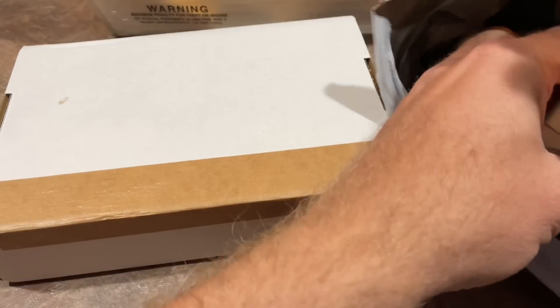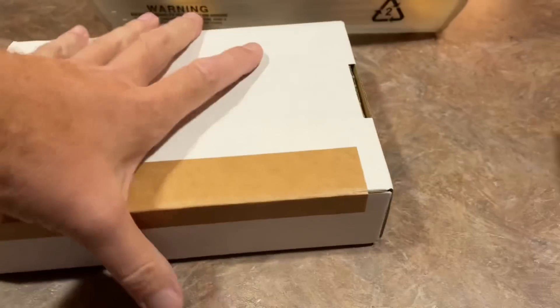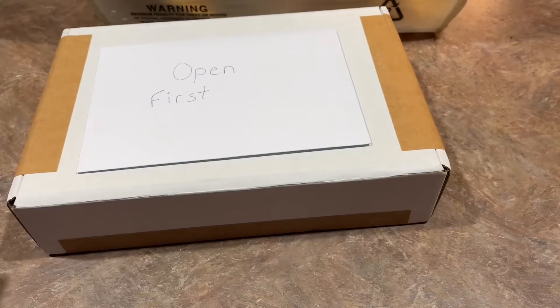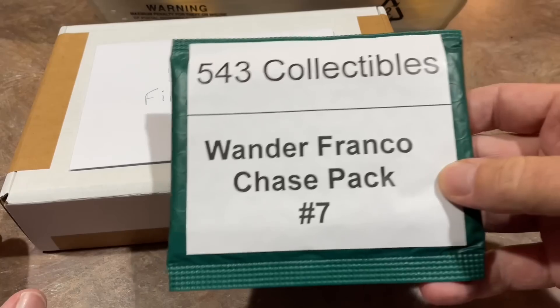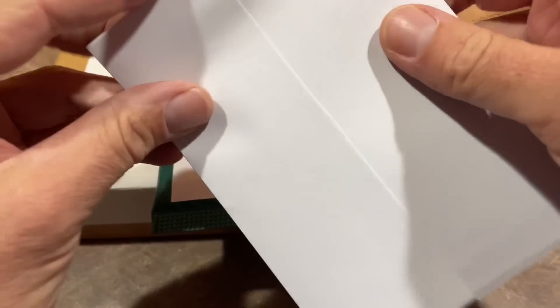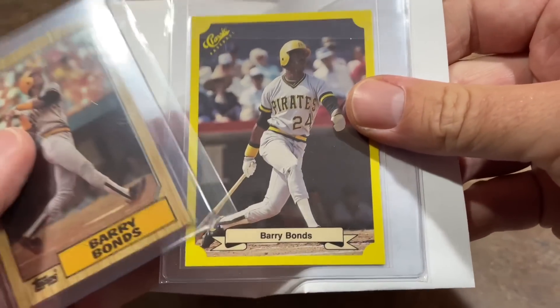So this is our very first Mystery Box product. It is from Joel K. Let's take a look. It is a box with no markings on it. It says open first. It's the 543 Collectibles Wander Franco Chase Pack No. 7. Inside there's a Barry Bonds 87 Topps and also a classic Barry Bonds 1986 Classic. Awesome cards right there for the PC. Thank you very much, Joel, for sending those over.